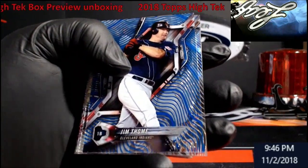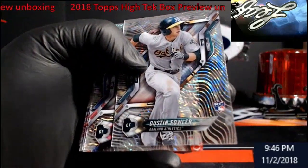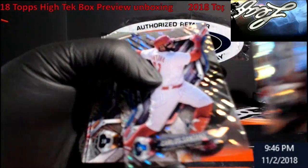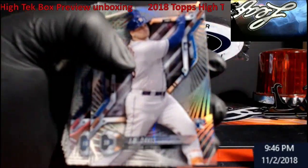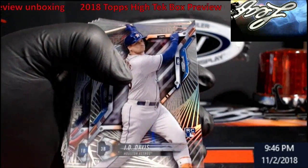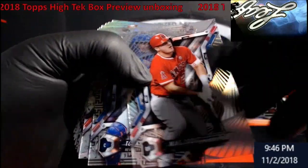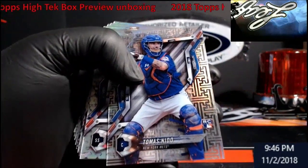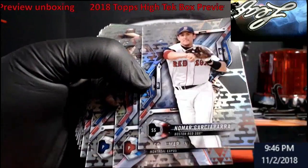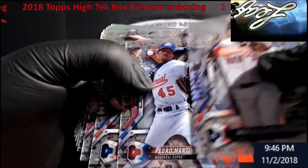Man, I need to go play the lottery after that call! Jim Thome for the Indians, blue out of 150. Fowler rookie. Okay, we're out of all the craziness — Buxton, Santana, J.D. Davis rookie for the Astros. Carlos Santana. Mike Trout — probably sell for a couple bucks on eBay. Thomas Nido rookie. Garcia. Nomar Garciaparra for the Red Sox. Pedro Martinez Expos.